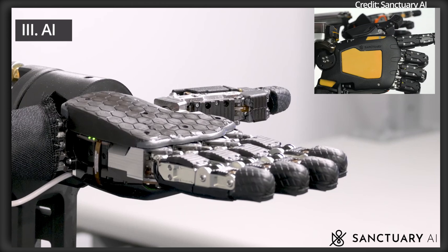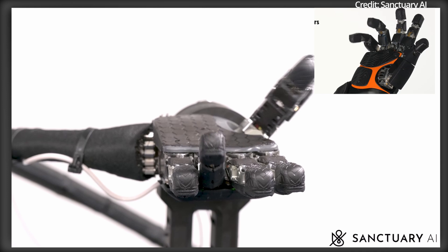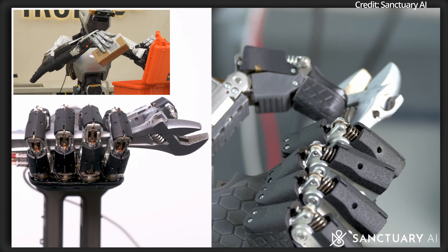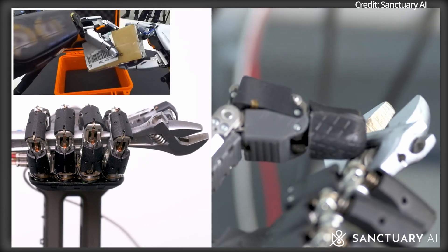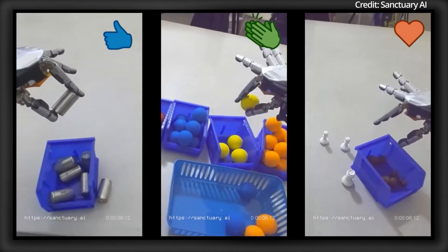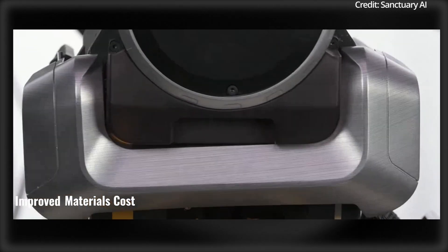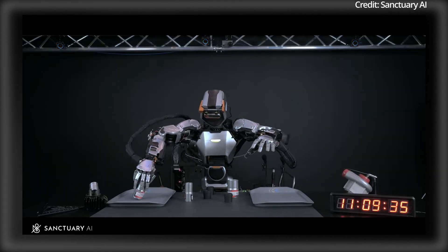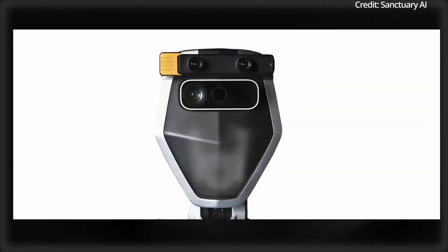At the core of Phoenix's functionality is Sanctuary's proprietary Carbon AI control system, with Carbon acting as the brain of the robot by combining cutting-edge technologies such as large language models, deep learning, symbolic reasoning, and reinforcement learning. Carbon is inspired by the human brain as it integrates memory, sensory perception, and decision-making processes to enable Phoenix to complete tasks autonomously and adapt to new challenges. Sanctuary AI has taken a vertically integrated approach to Phoenix's development to optimize for real-world applications while maintaining full control over safety and intellectual property, meaning this robot is not open source.